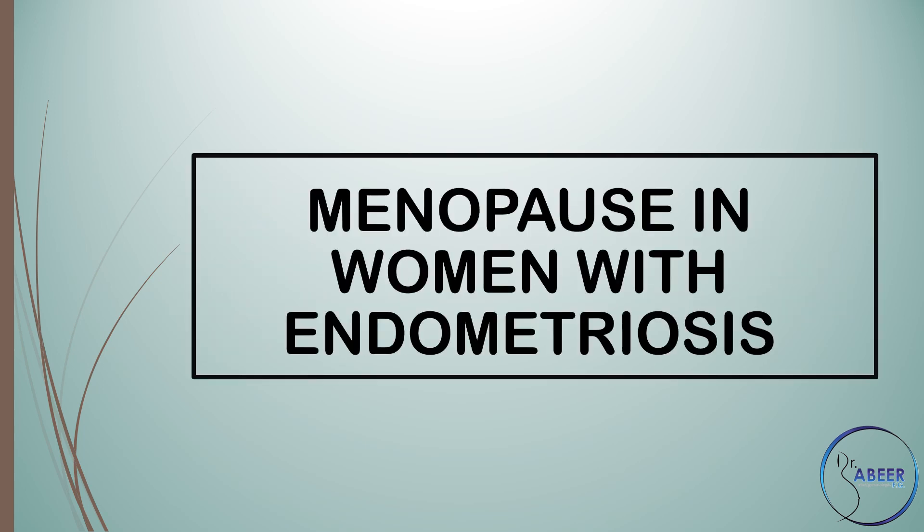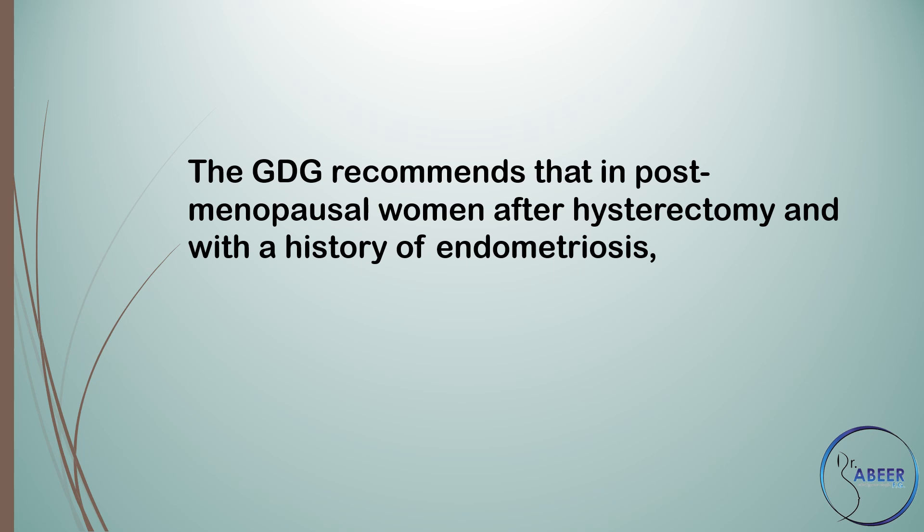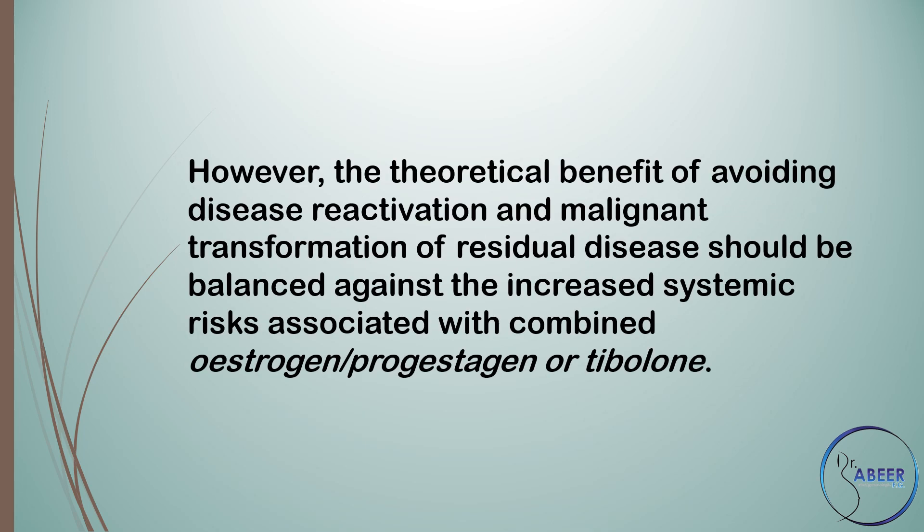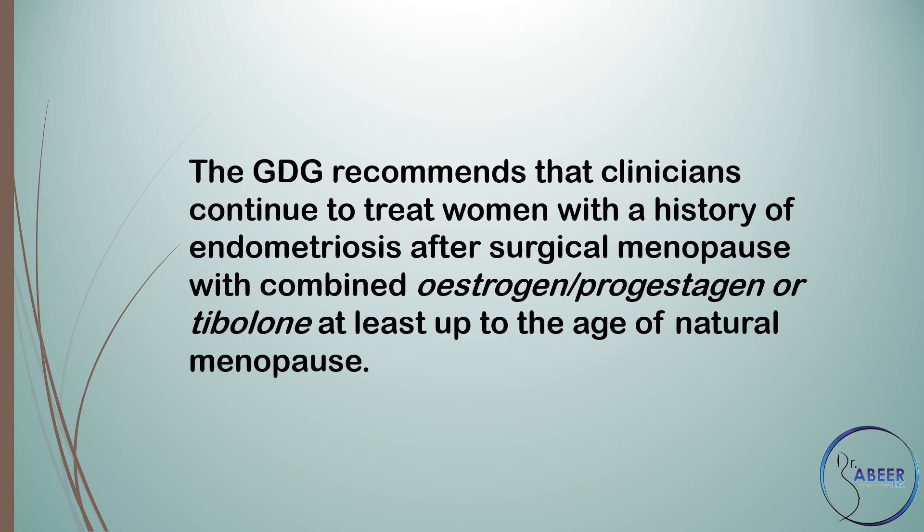Menopause in women with endometriosis. The guideline development group recommends that in postmenopausal women after hysterectomy with a history of endometriosis, clinicians should avoid unopposed estrogen treatment. However, the theoretical benefit of avoiding disease reactivation and malignant transformation of residual disease should be balanced against increased systemic risks associated with combined estrogen and progestogen or tibolone. Clinicians should continue to treat women with a history of endometriosis after surgical menopause with combined estrogen, progestogen, or tibolone at least up to the age of natural menopause.